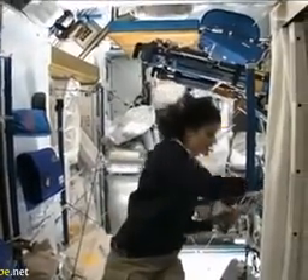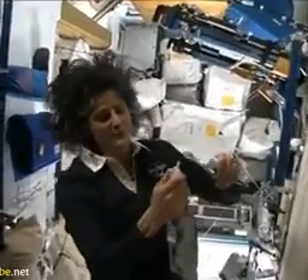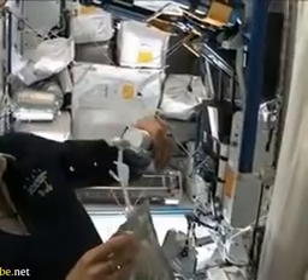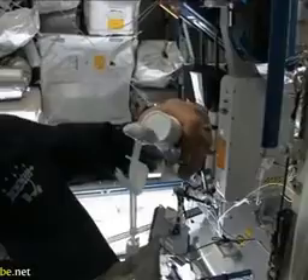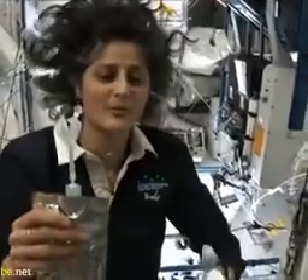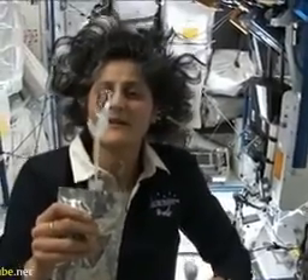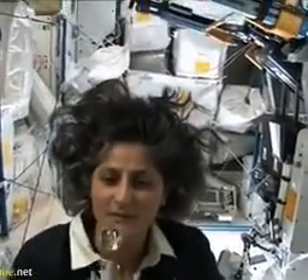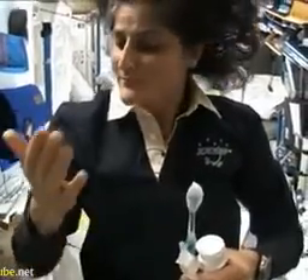Another cool thing is that water sticks to your toothbrush too, if you can see it. I'll have some water come out. The water is pretty neat up in space — it'll stick to your toothbrush and make a big bubble. That's just surface tension. And then you can drink it. So a lot of people ask about what do you do with the toothpaste after you brush your teeth.